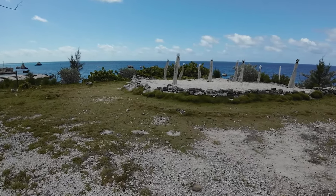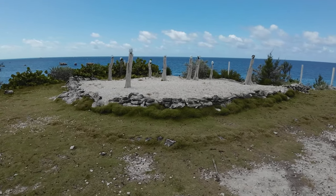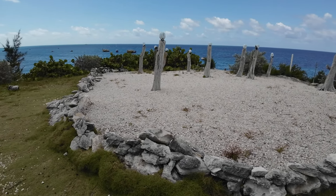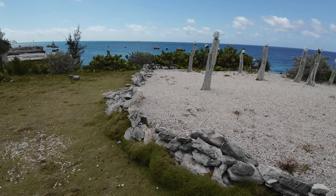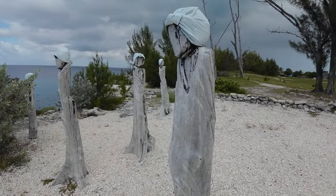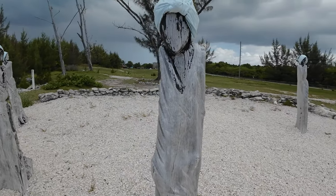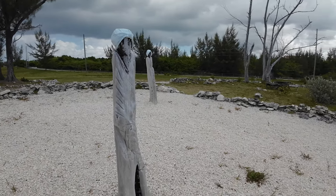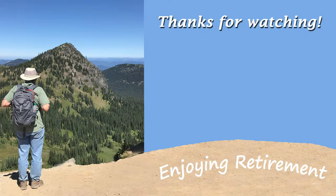Now we're coming up on a statue area called Genesis — but the locals will just tell you it's called Sacred Place. The artist carved these figures of slave women out of local trees that had been destroyed by a hurricane, to symbolize women looking towards Africa and longing for home. We had a great time there — perhaps a once-in-a-lifetime visit for us. A little bit out of the way, but worth it. Thank you for watching — as always, I am enjoying retirement.